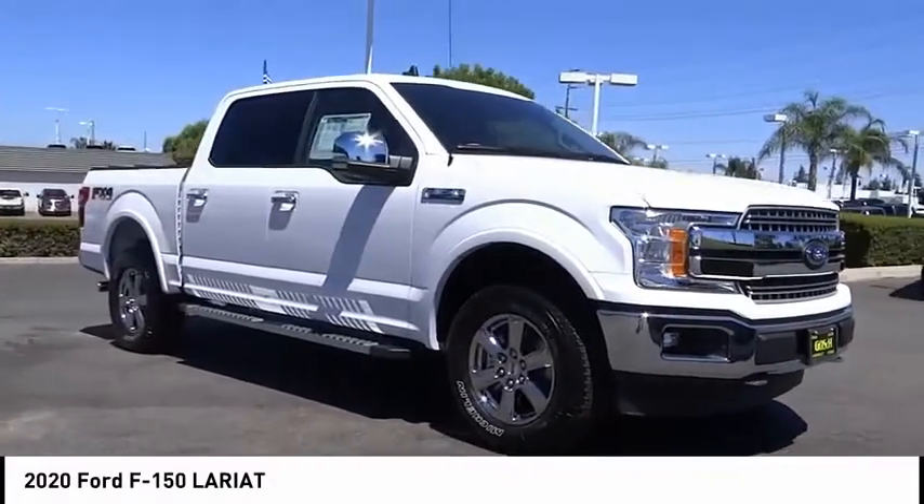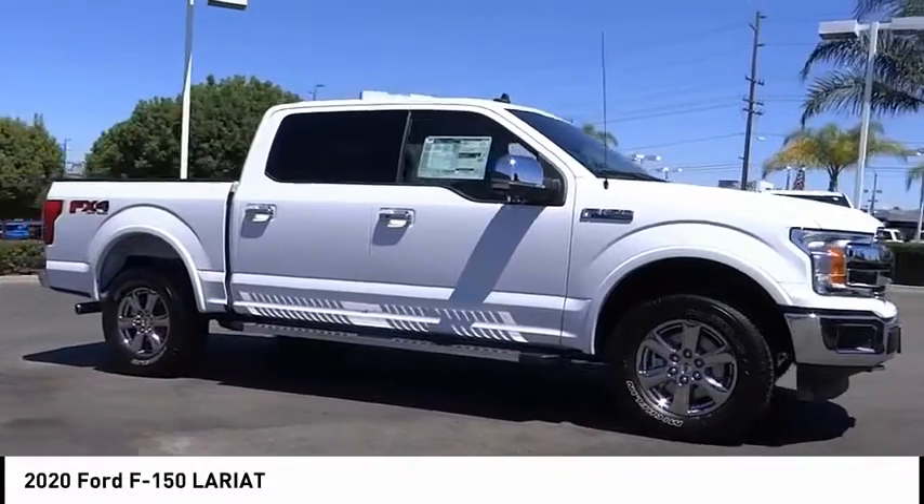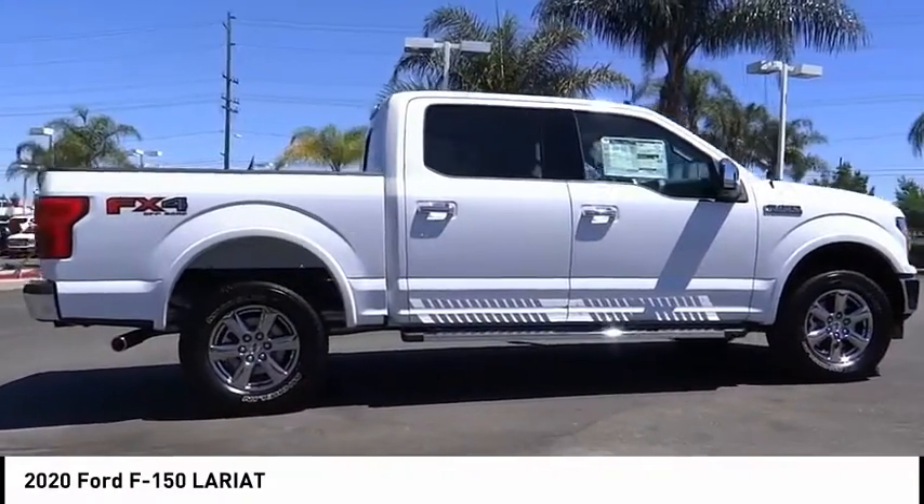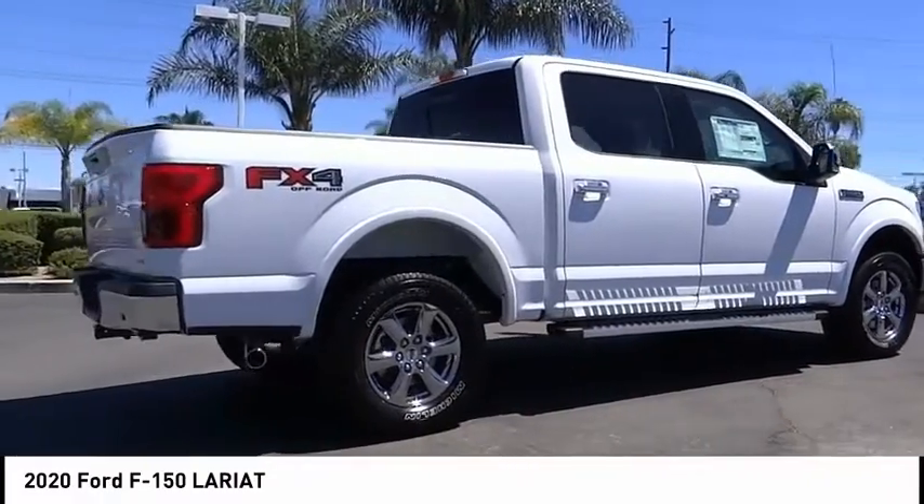Take a ride in the 2020 F-150. A Ford F-150 knows how to handle any situation. It's built to follow orders. No whining.